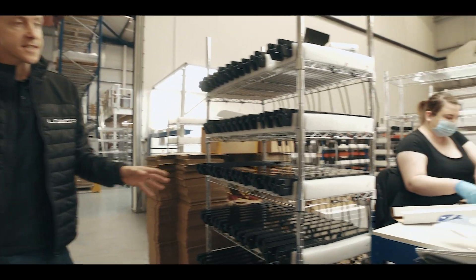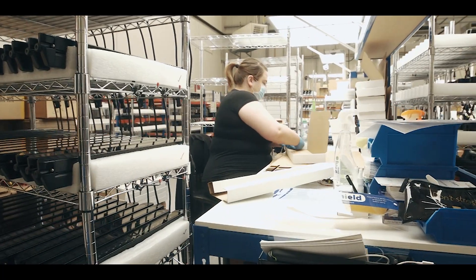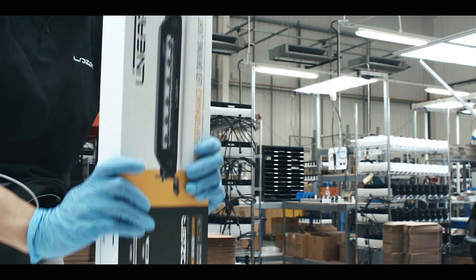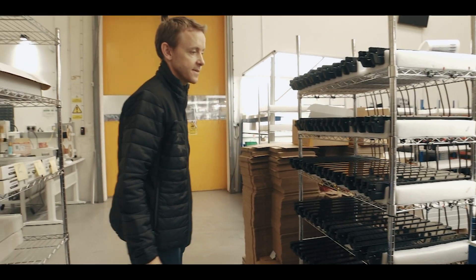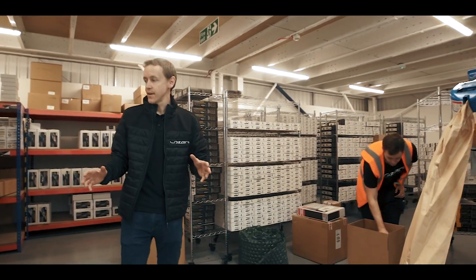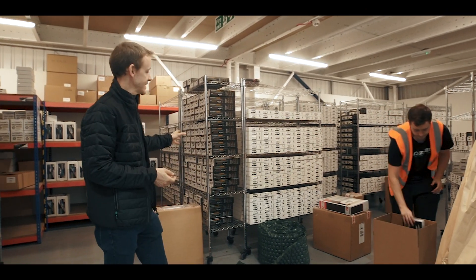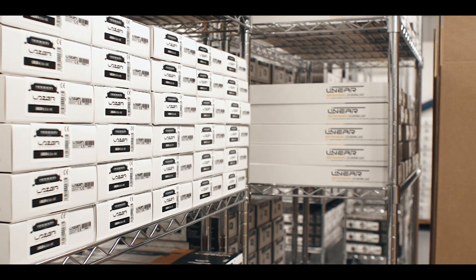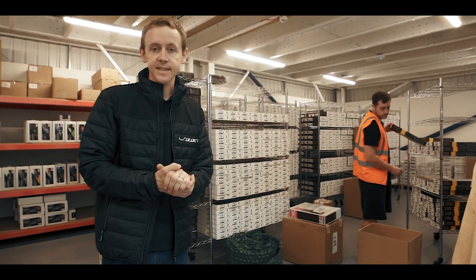Final packing of the products — a lot of care and attention goes into this. We're cleaning the products and making sure any issues are identified, with the lamp set aside if there is such an issue. In the final storage area, we've got all of the finished stock, and we're also packing goods leaving today for our customers. That gives you an idea of how the factory works here at Laser.